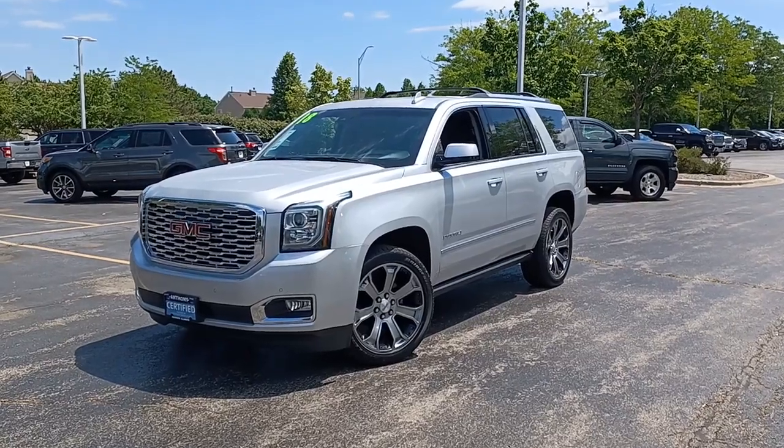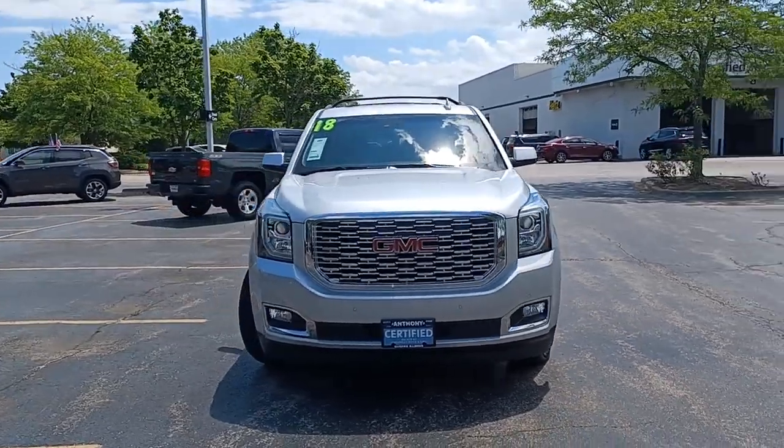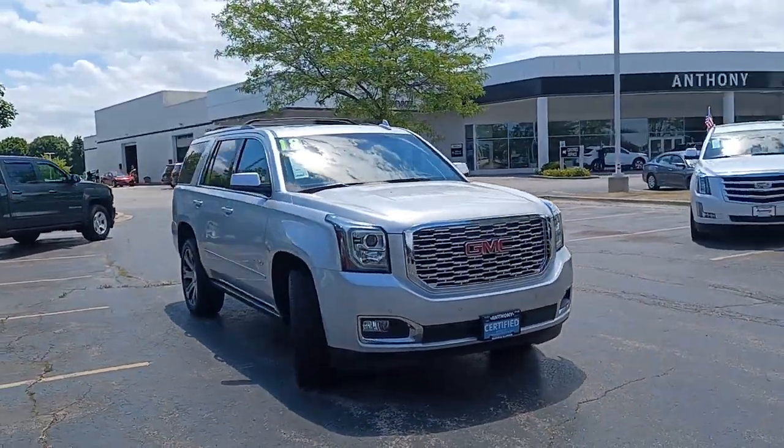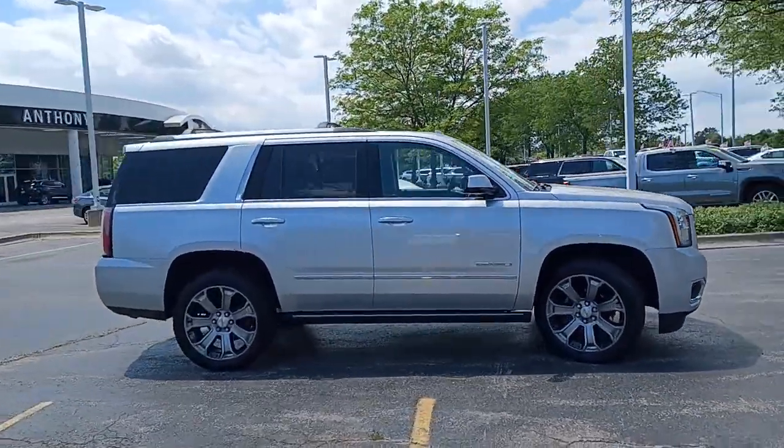Enjoy the view of this 2018 GMC Yukon. This vehicle is an outstanding buy with fewer than 40,000 miles on the odometer. This vehicle delivers the best of sporty styling and modern efficiency.